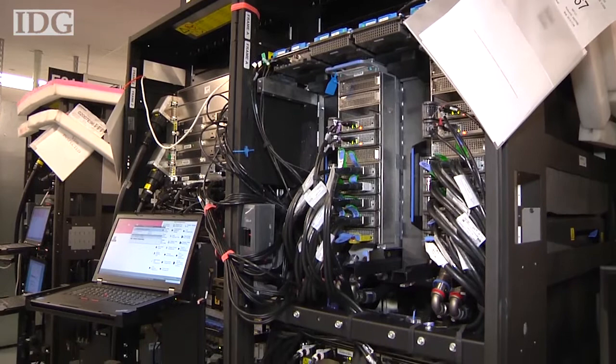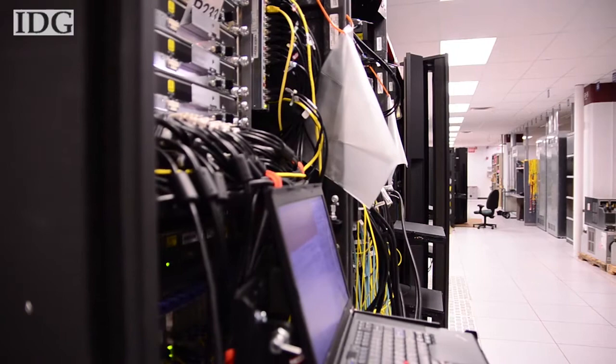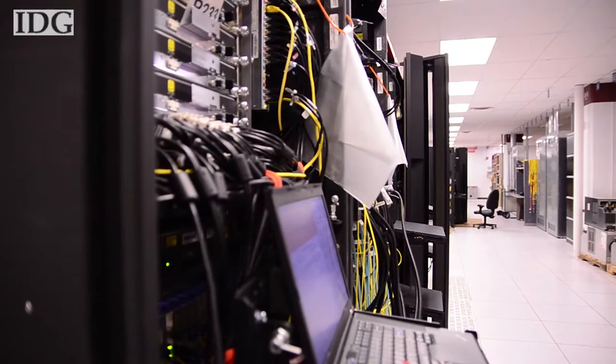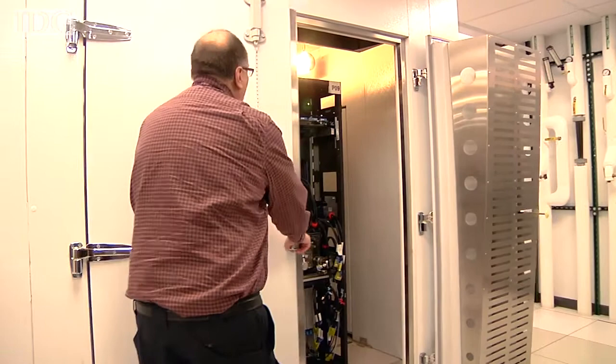Each mainframe that IBM designs is custom-built for businesses, and the systems can easily top a million dollars each. This one here is being tested before being sent to a major airline to run their reservations and flight systems. At the facility in Poughkeepsie, IBM has a 67,000 square foot test floor with 184 mainframe test systems. They undergo load and stress tests to make sure they'll be able to handle the computational tasks required by the enterprises using them.